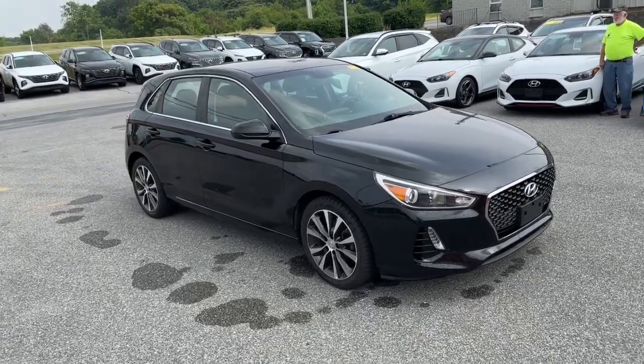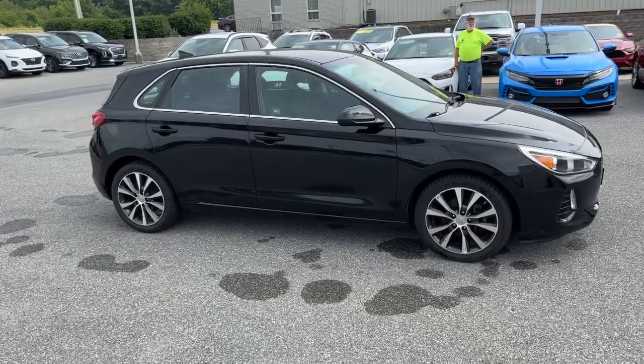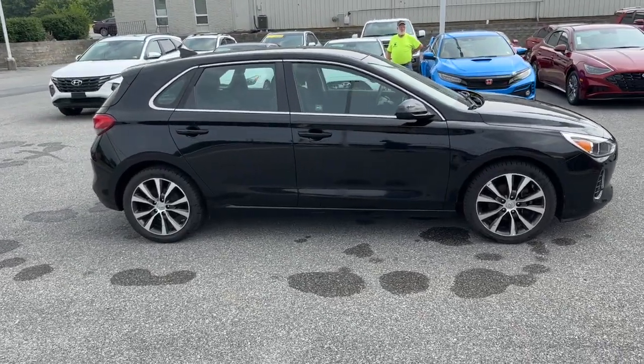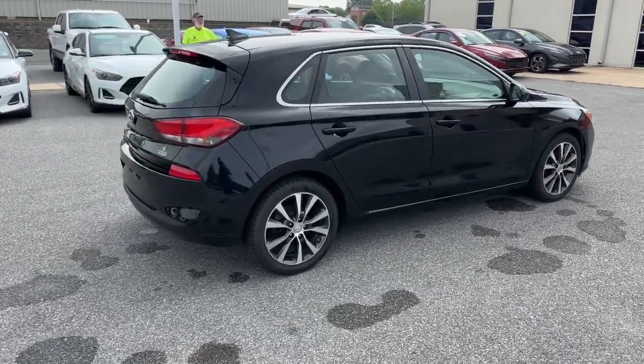Go home happy with the 2018 Hyundai Elantra GT. With less than 90,000 miles on the odometer, this vehicle stands out from the rest. Take a closer look at this sporty Elantra GT.